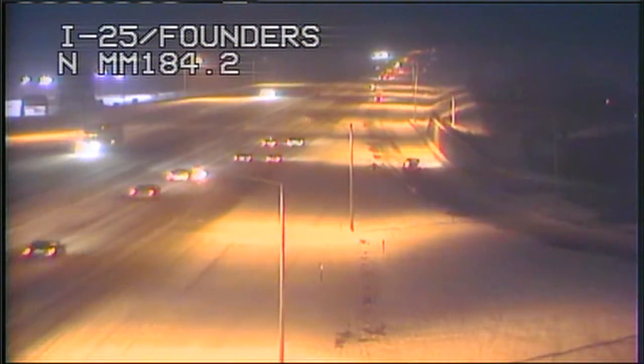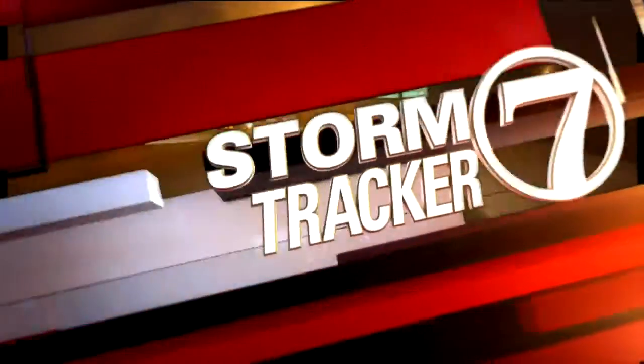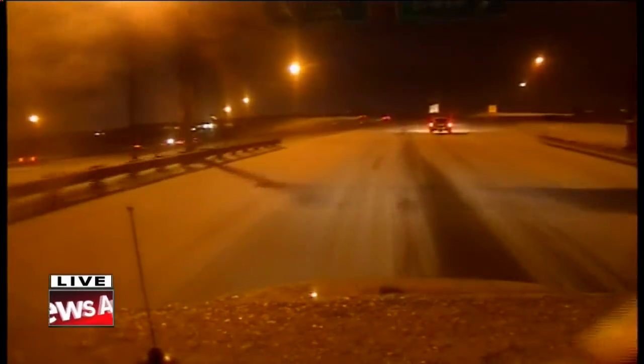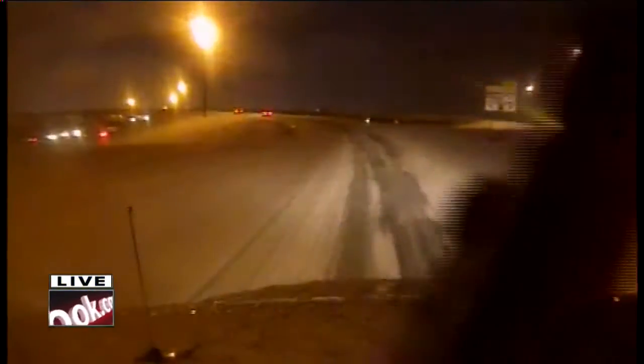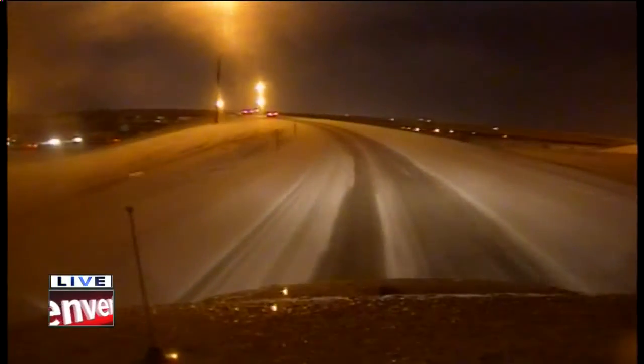Dale Cedars is driving around in Storm Tracker 7 taking a look at some of those roads on the south side. We are heading north right now on the off-ramp from I-25 onto 470. As Jason's been mentioning, a lot of the ramps — this is one of the problems — they freeze up first and continue to stay icy throughout the morning.